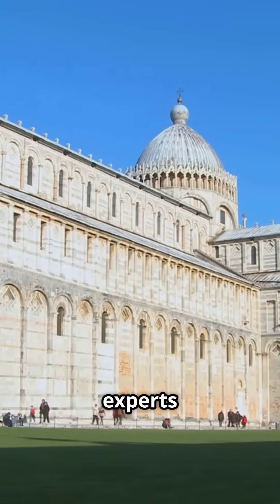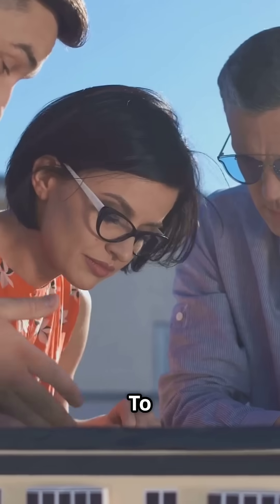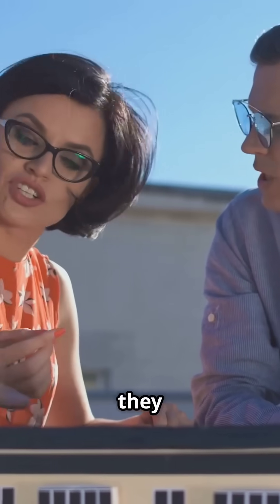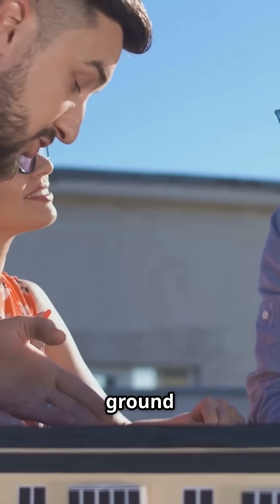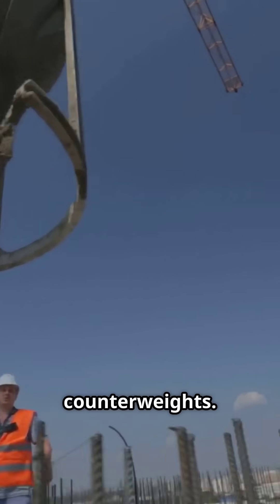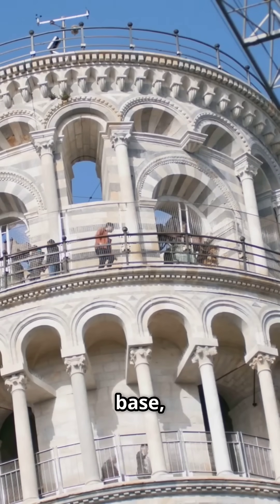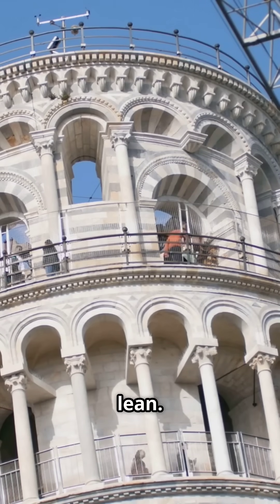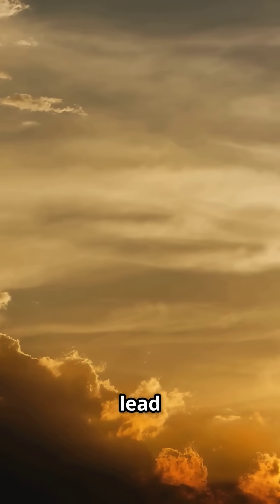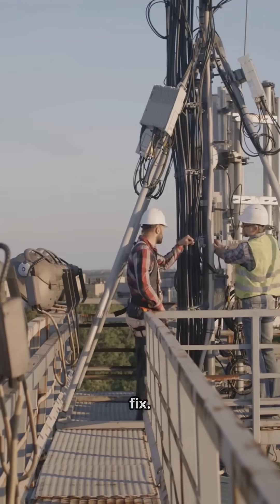A team of engineers and experts was brought together. They started by studying everything — the tower's structure, the soil underneath, all of it — to really understand what was happening. They even built models of the tower and the ground it stood on. As a temporary fix, they decided to use lead counterweights. These super-heavy weights were placed on the north side of the tower's base to push back against the lean. And it worked, at least for a while. The lead weights bought them some time, but everyone knew they'd need a permanent fix.